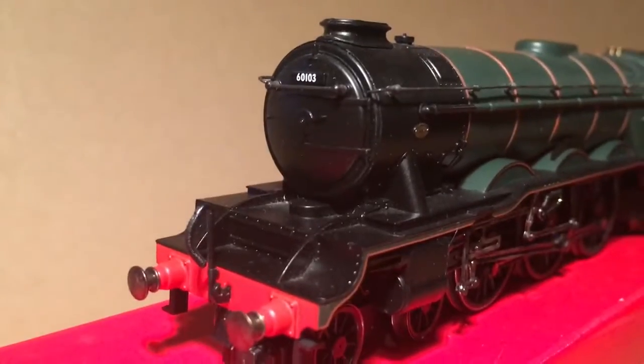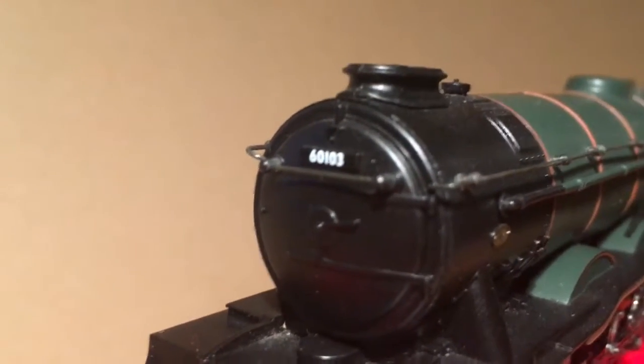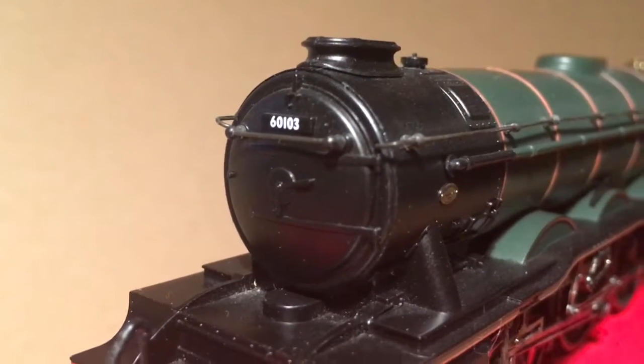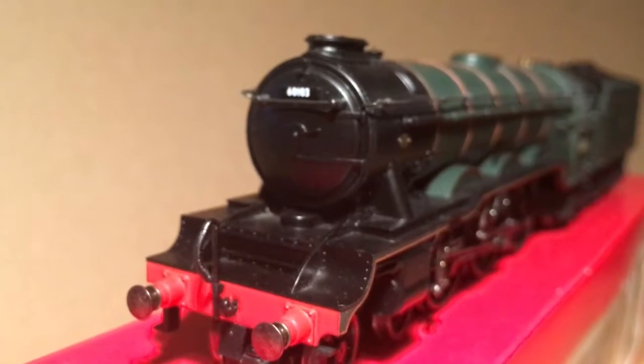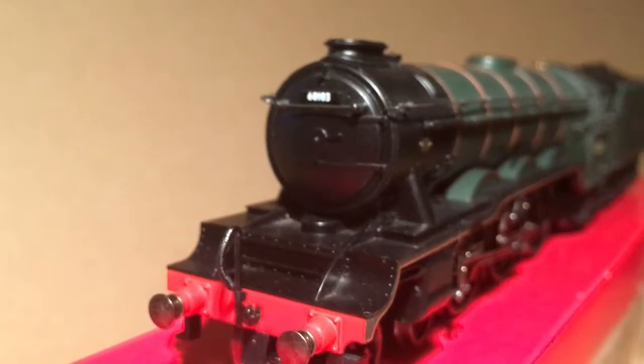Moving around to the front, you can see on the door there: 60103. Now we've got the double chimney and you can see the very iconic steam engine boiler, running plate, wheels. With the German smoke deflectors on the other model it does look a little odd, but some people remember the Scotsman that way. And some remember her just as she is now - just a simple bodied loco.